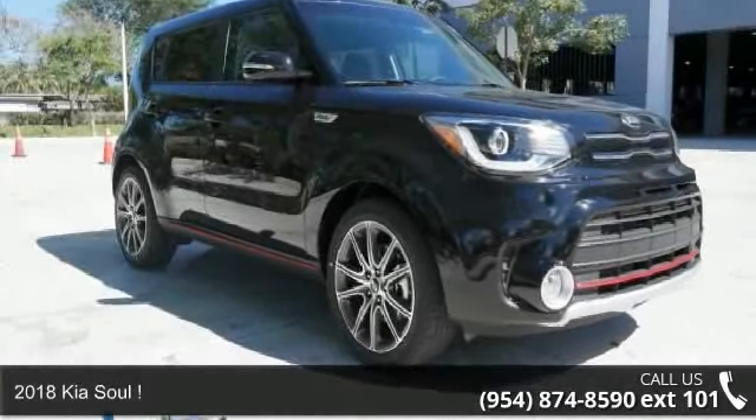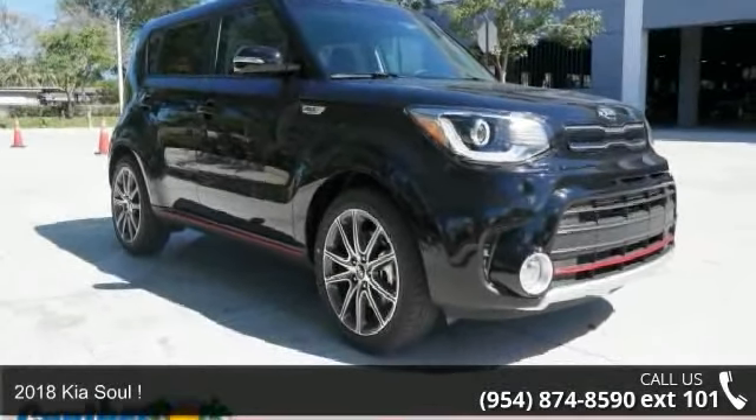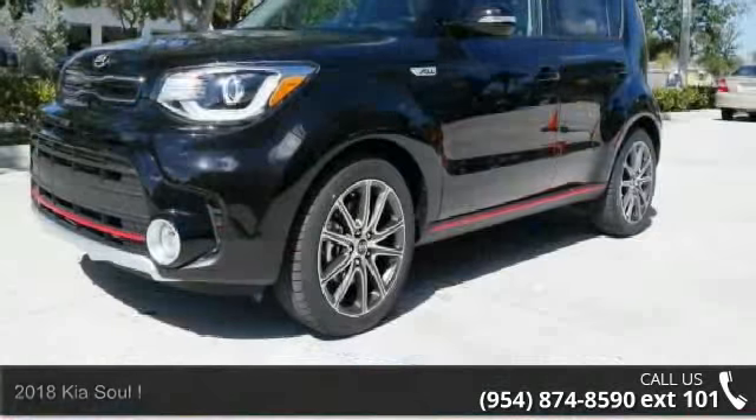Step into the 2018 Kia Soul. If you are looking for an automobile with great features, look no further.